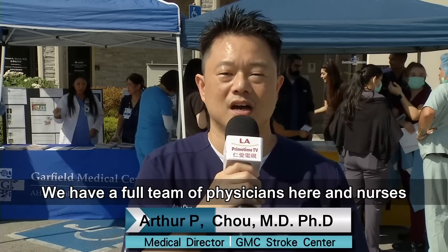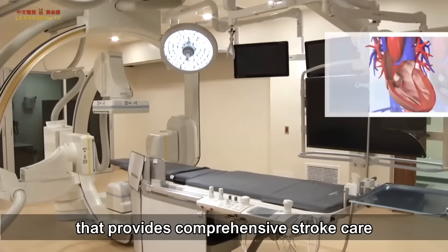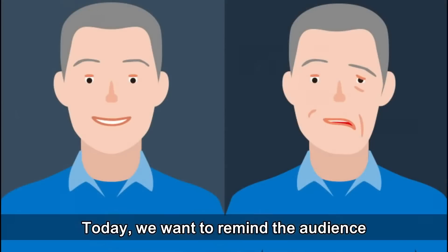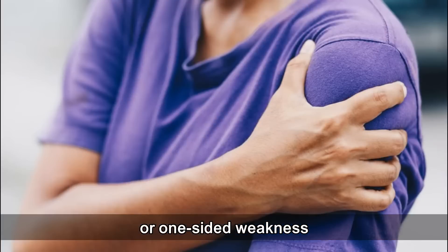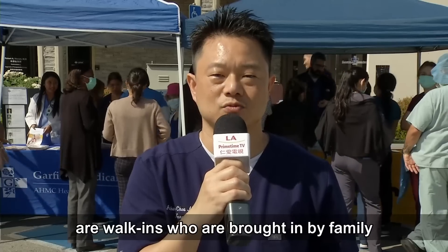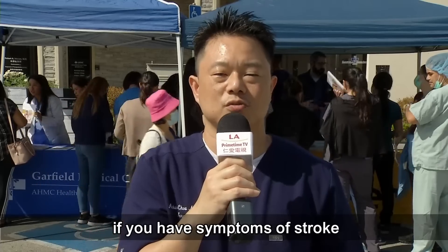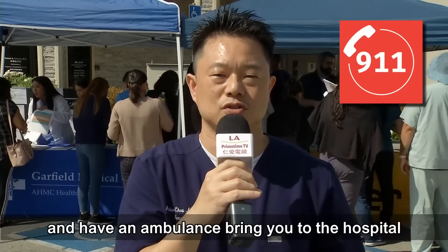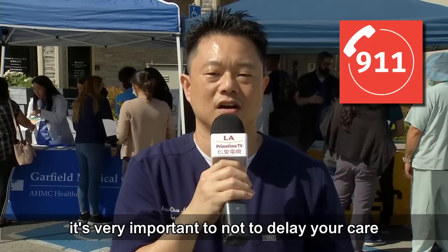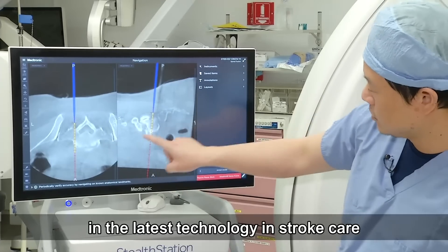Today we're having a community outreach for the education of our staff about the symptoms and management of stroke. We have a full team of physicians, nurses, and coordinators that is part of our primary stroke center providing comprehensive stroke care. A lot of our patients are walk-ins or brought in by family instead of being transported by ambulance — we want to remind everyone: if you have symptoms of stroke, call 911. In stroke care, it's very important not to delay. All of us at Garfield Medical Center are proud to provide the standard of care and the latest technology in stroke care.